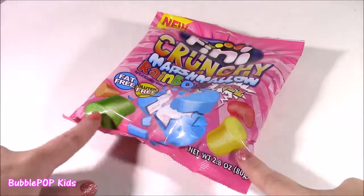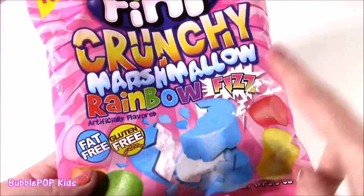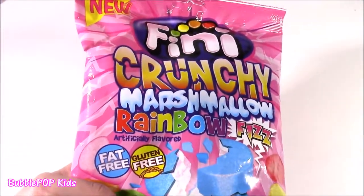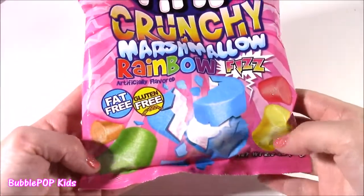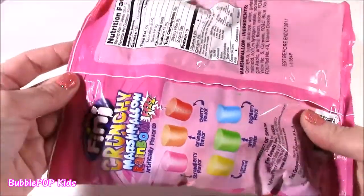First sweet treat on the testing table. These are amazing. They are called Finny Crunchy Marshmallow Rainbow Fizz. So much stuff going on with these. I have tried the Finny Marshmallow Diablo — those were kind of spicy, jalapeno flavored marshmallows — but these look so cool. All of these bright colors, and I guess they're fizzy candies. Open and try.